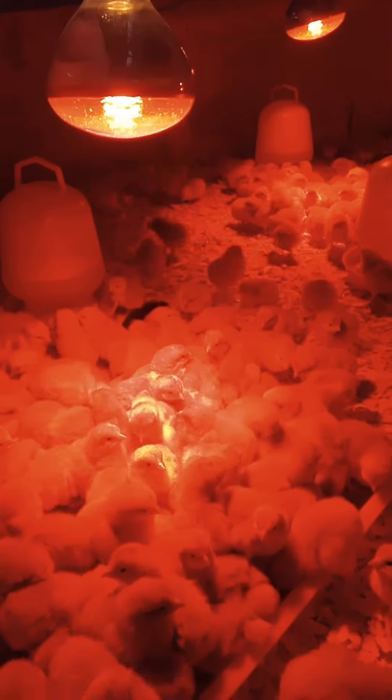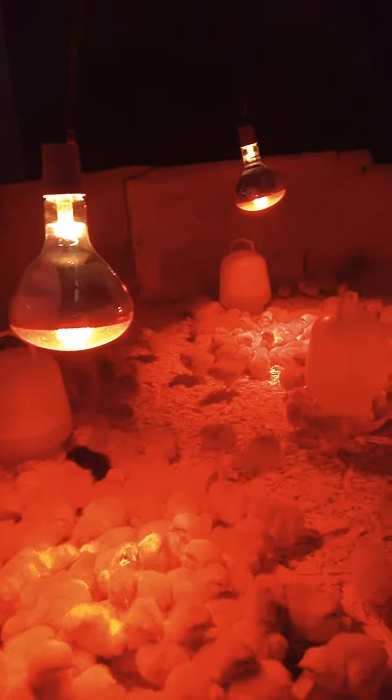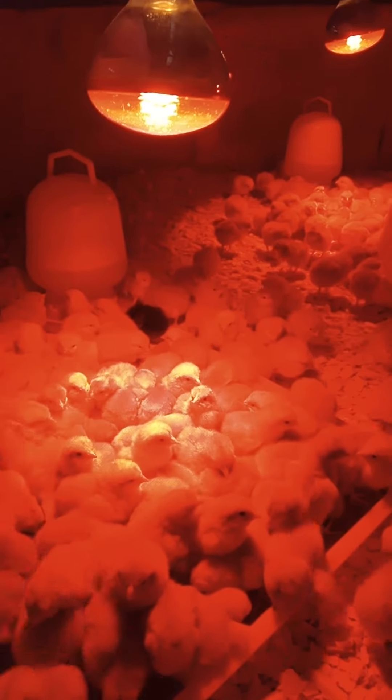These are day-old chicks — look at how beautiful they are. The light isn't doing them justice, but here they are. This is their water, the bulbs are their source of heat, and the trays on the ground are where they eat. So those are day-old chicks and this is the feed that they eat.